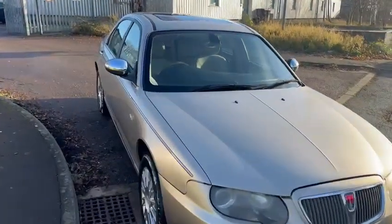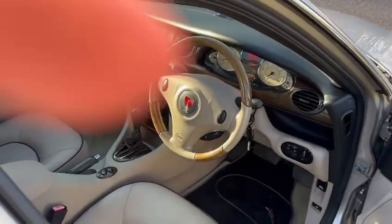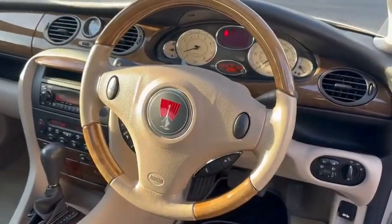We have sunroof, cruise control, electric rear blinds, full leather, and a nice auto box.